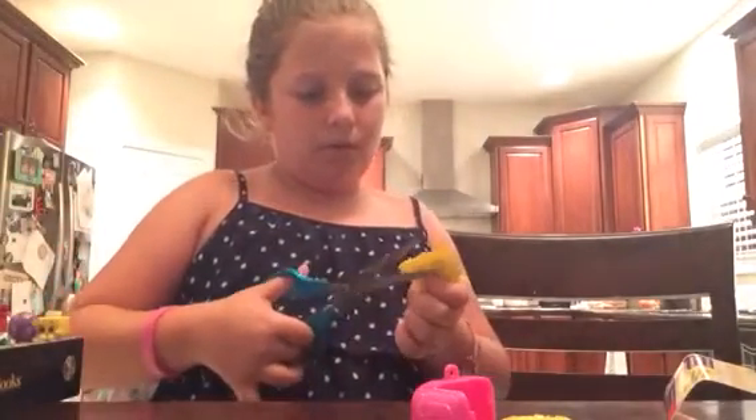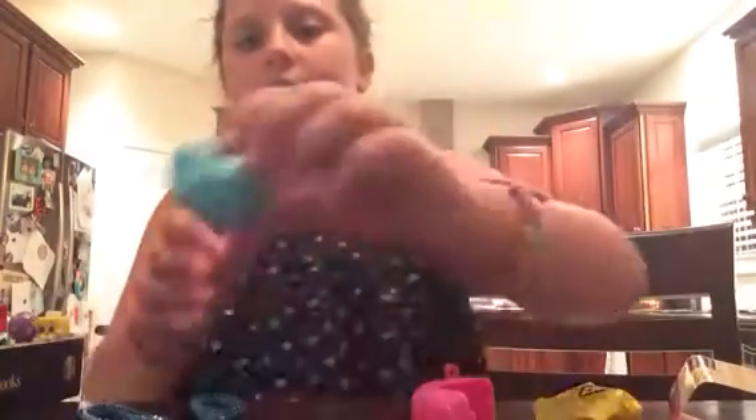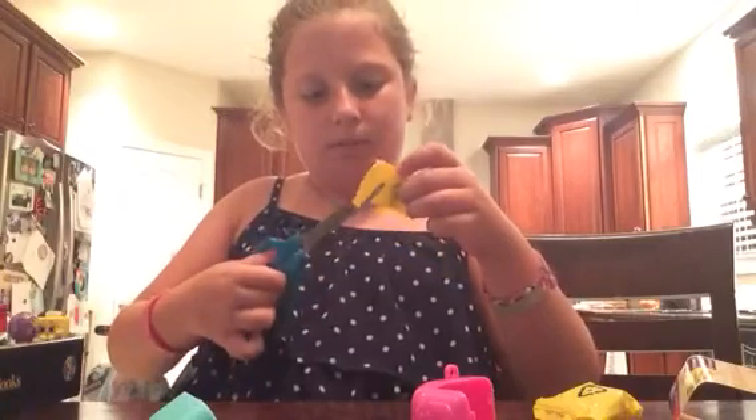I'm not going to get the scissors — let me just cut these open. Oh, this one is the one that I cut open first, so we'll open this one first.